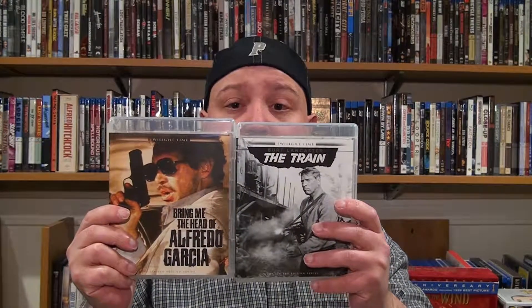Next up are a pair of Twilight Time releases. They were having a sale on their website this month and I'm really glad they did, because I've been wanting to pick up these two films for a very long time. Most Twilight Time releases are limited to 3,000 copies, so get them while you can. First is The Train, starring Burt Lancaster, directed by John Frankenheimer. Second is Bring Me the Head of Alfredo Garcia, directed by Sam Peckinpah. These are both the Encore editions — previously released editions that sold out, so they re-released them.